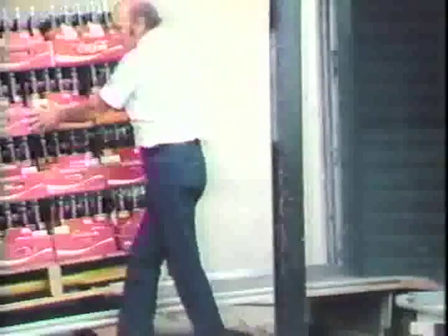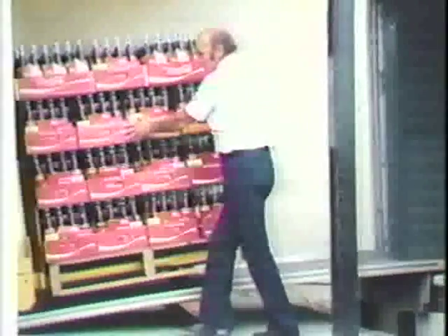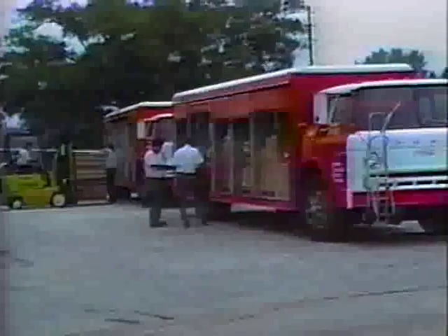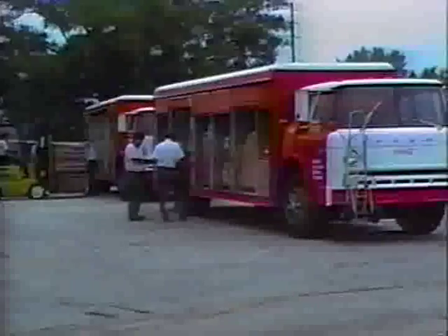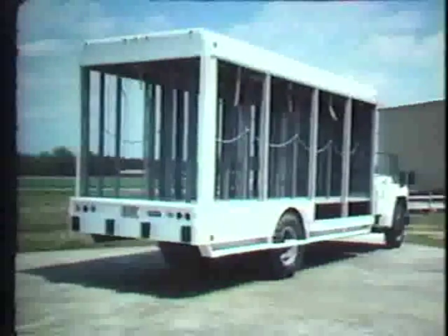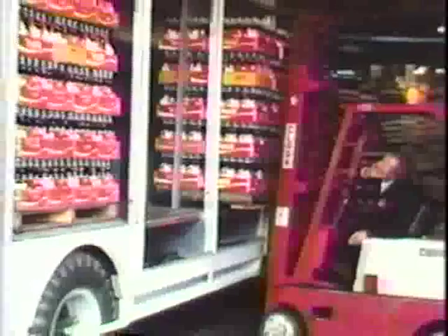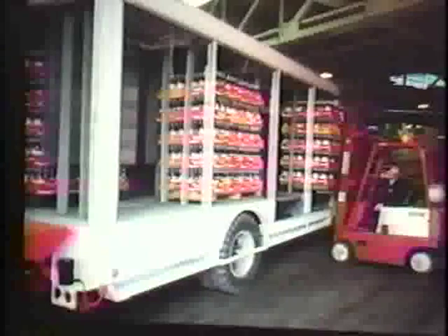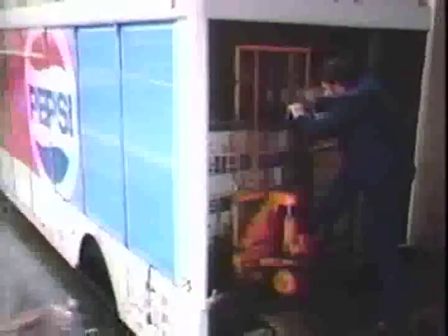For many other distributors, there weren't enough large customers within reasonable distances to get full utilization of the vans. And for some others, the necessary pre-selling was not practical. In keeping with our commitment to develop early responses to the needs of the beverage delivery industry, Hackney designed and built the TAD body for total access delivery to provide both dockside and street-level deliveries.